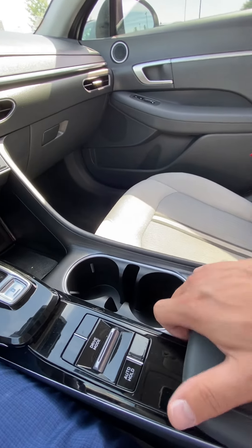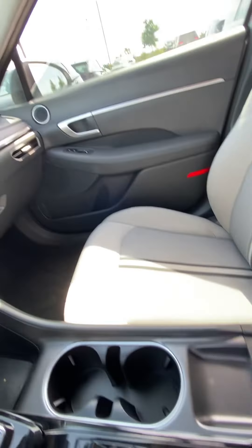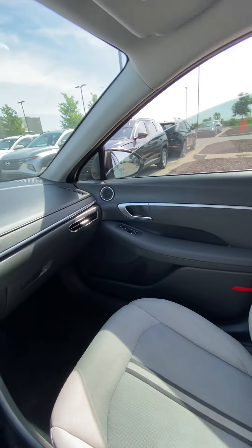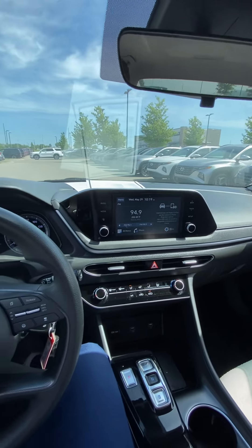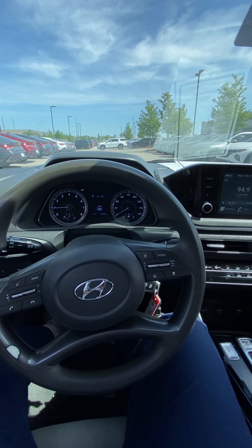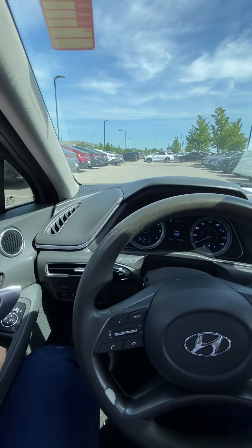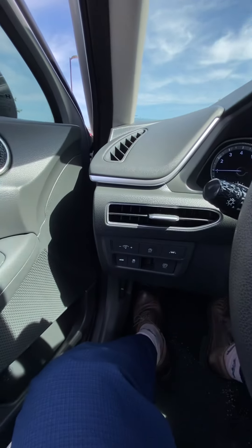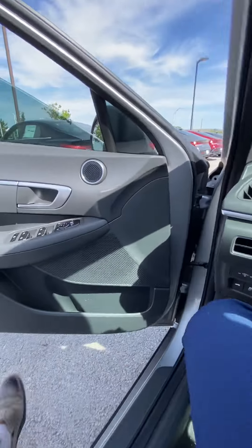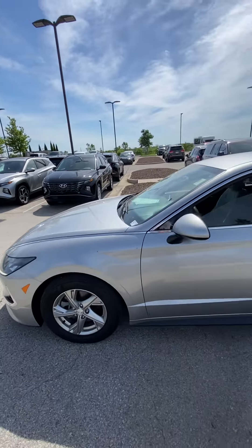Cup holders, a nice center console, good-looking passenger seat. Devin, I'll give you a nice shot of the dash and a look at the steering wheel — we do have adaptive cruise, something that's going to keep you nice and safe. Coming over here, last thing I've got for you is your lane keep assist. As you can see, the vehicle's been detailed and it's passed inspection — this vehicle is clean and ready to be seen.